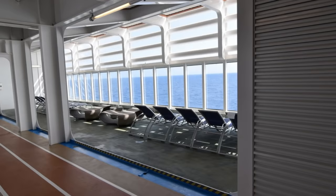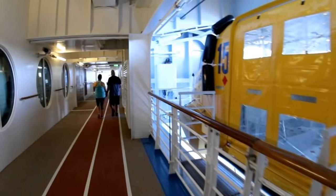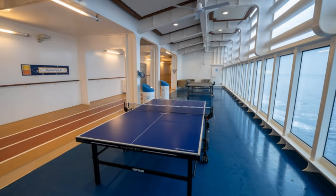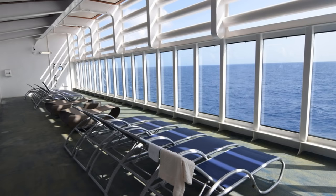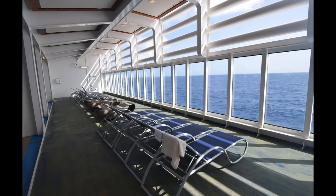Our first Symphony of the Seas secret is ping-pong tables. The running track on Deck 5 is somewhere you'll find a lot of other guests getting in some laps, walking or jogging around, but there's also a hidden location for a game of ping-pong. On each side of the forward deck, you'll find two alcoves where you can enjoy the view of the ocean and even some lounge chairs. On one side they have a shuffleboard court and the other has ping-pong tables. These alcoves are not only great spots to find some seclusion, but they offer something to do with very likely nobody else around.